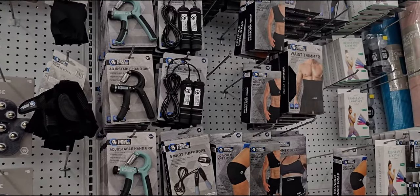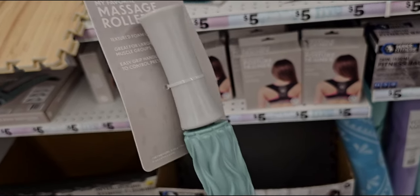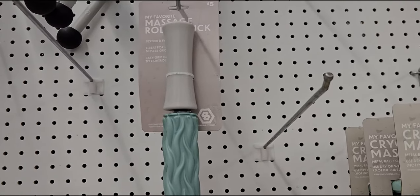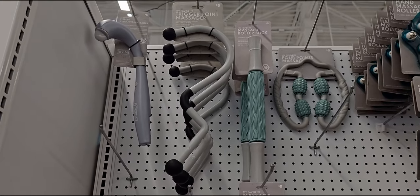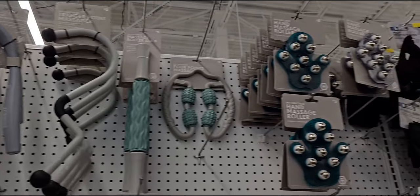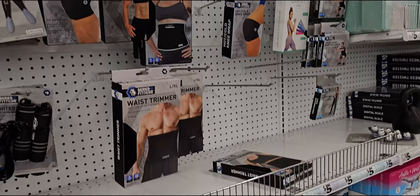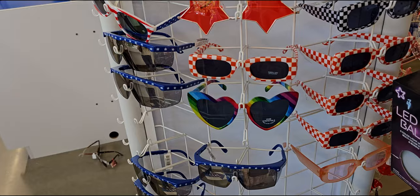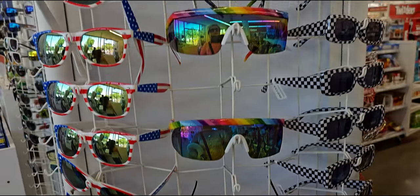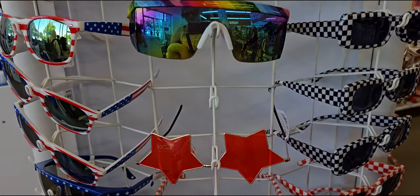Over in the fitness section, they have massage roller sticks for five dollars — really heavy duty and well made. I'm going to grab that. They also have a trigger point massager and lots of little fitness items for five dollars — including yoga mats down here for five dollars.